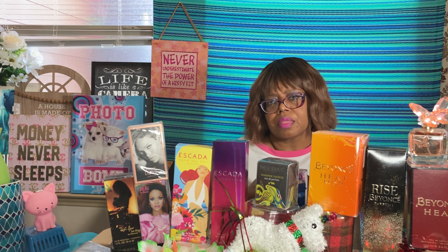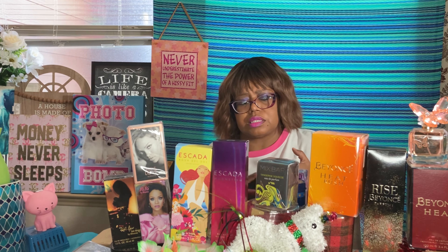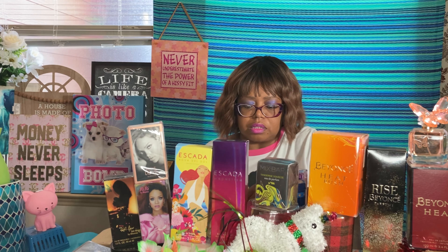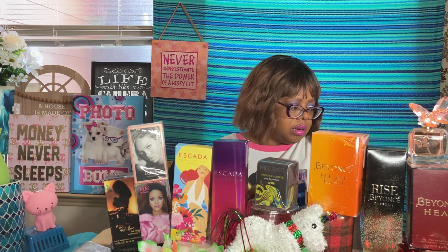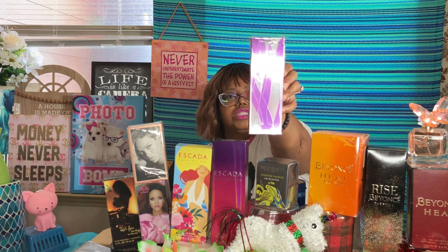A lot of people on her site are raving about Stash — S-T-A-S-H — as one of her top fragrances. Moving on to my next one: First by Versace Woman — the Versace family — picked this up at TJ Maxx.